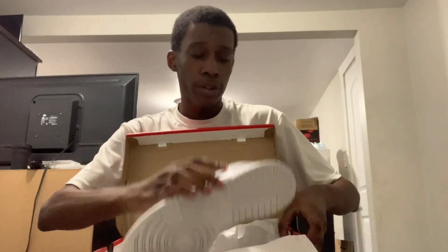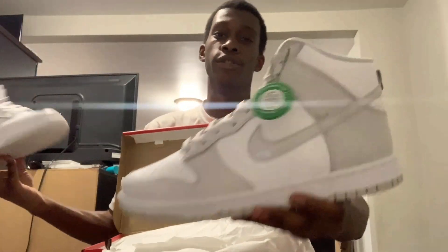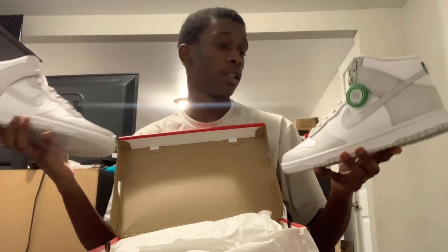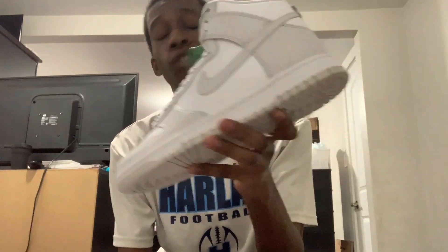These were supposed to release today, the day I'm dropping this video, in the United States and in the EU for $120. But of course in the United States, the release has been delayed, so no retailer had these as of right now in the US — shipments have been delayed. But in the EU, a couple of spots have done raffles for these already, like BSTN and SNS, which I took an L on.